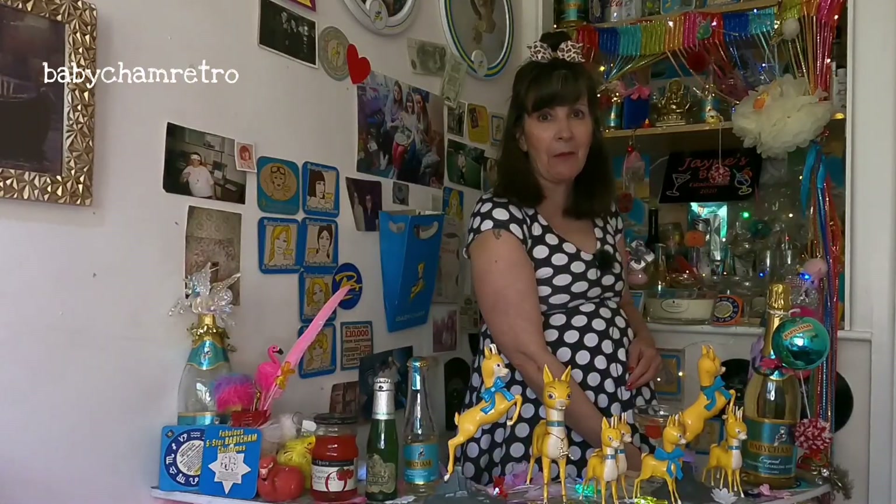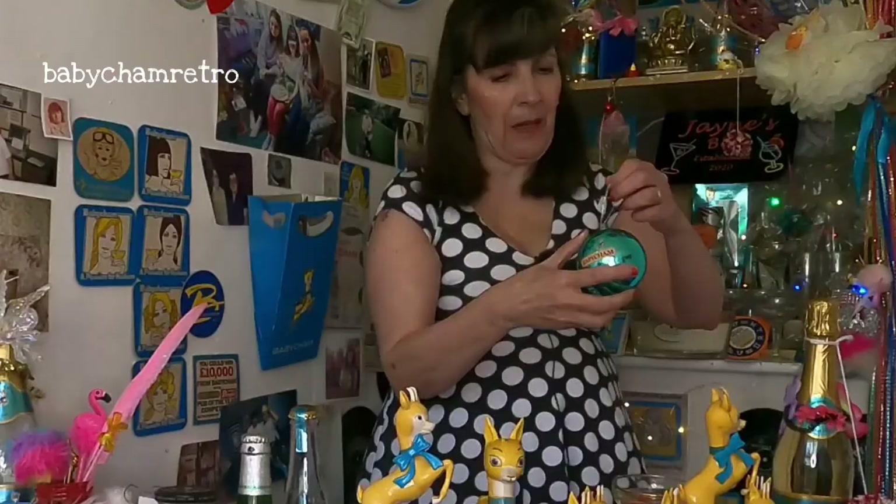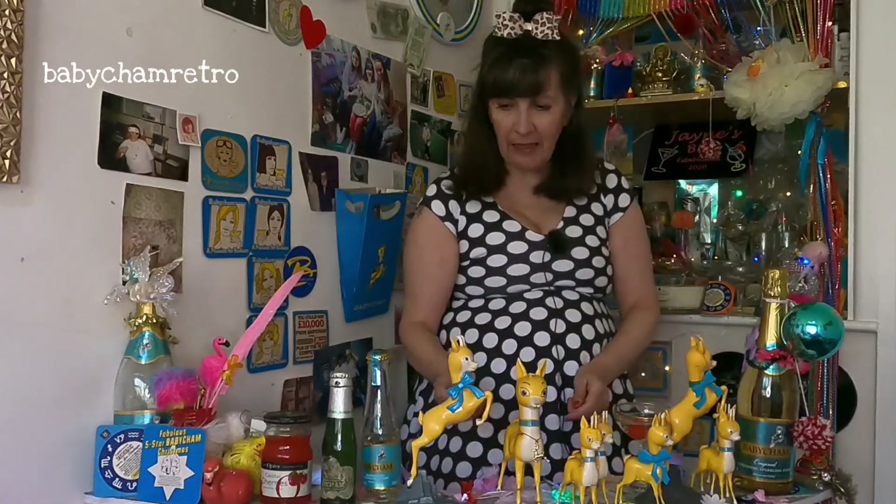I'm a bit of a nerdy person when it comes to Babycham. And this as well — that was about 50p. So yes, that's it.